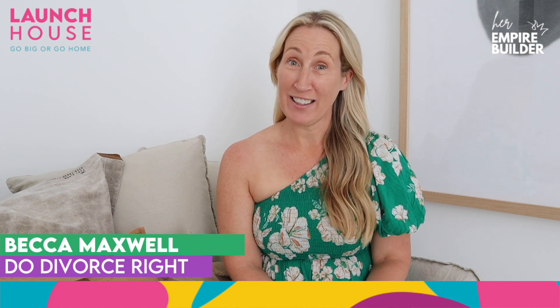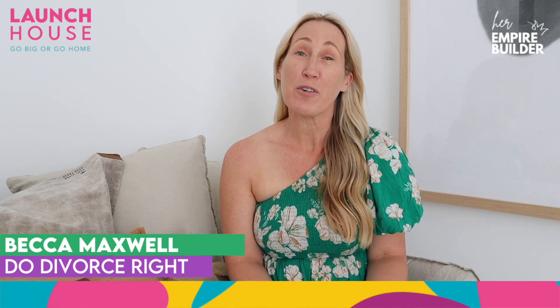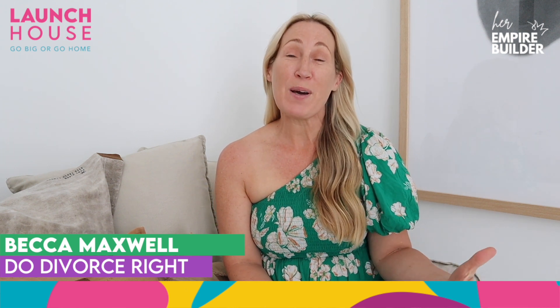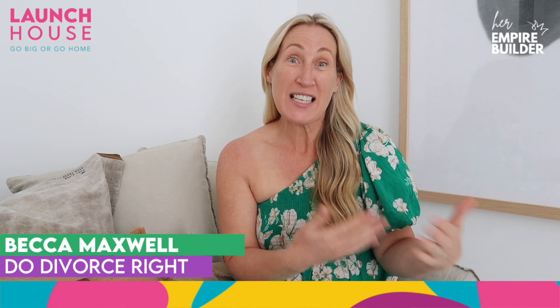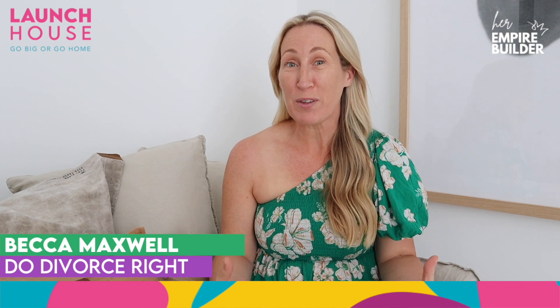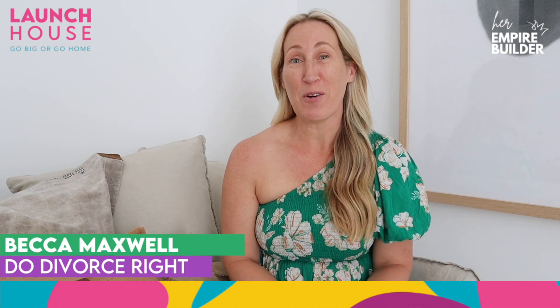Becca, now that you've been in Launch House for a few days, is destination launching something you'd like to do? Definitely, I would love to. I don't think I'd like to do it alone because I really struggle to come up with creative ideas all the time, so I would have it all planned. But one of the takeaways from being here is that having women around you — really supportive, wonderful women — makes a difference. So I'd definitely roll in some girlfriends.